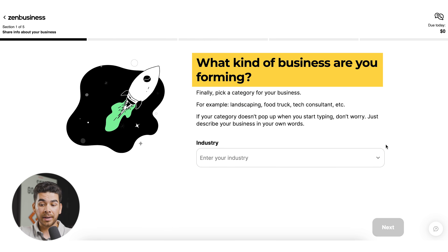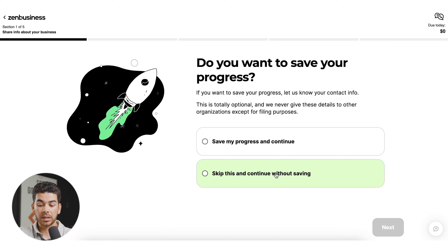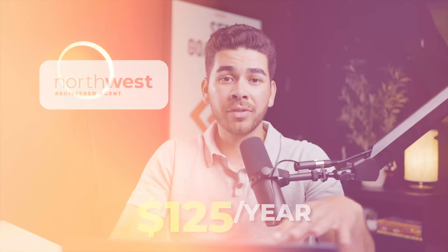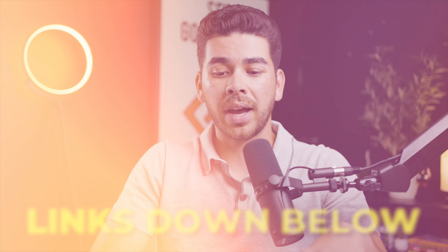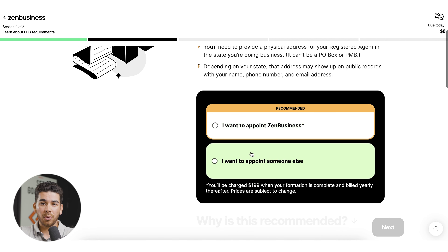Now it will ask what industry you're in — I'll select pet services from the dropdown. Click next. You can save your progress, but we'll continue without saving. Here, they're going to sell you their registered agent service for $199 per year — that's toward the mid-to-high end. Northwest Registered Agent charges $125 per year for the same service. We'll leave links in the description. I'm going to skip the ZenBusiness registered agent for now — but you should really get one, whether with ZenBusiness or another company like Northwest.